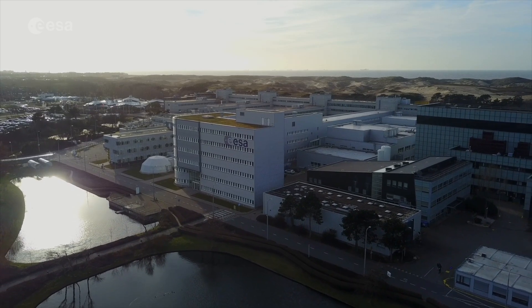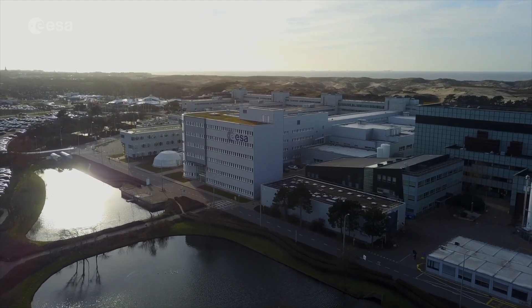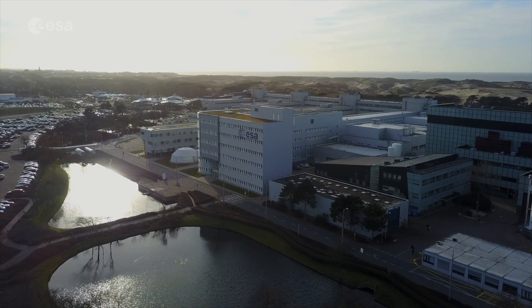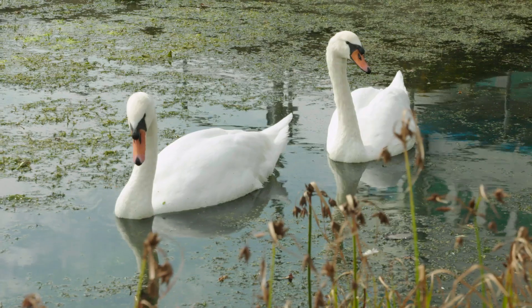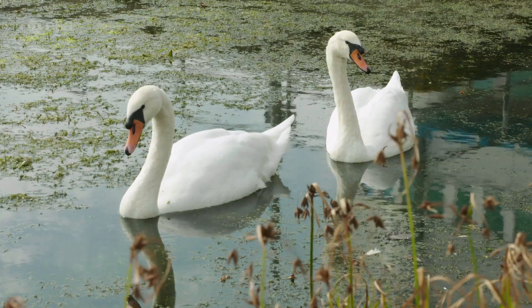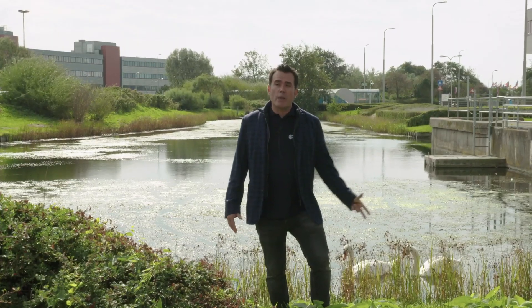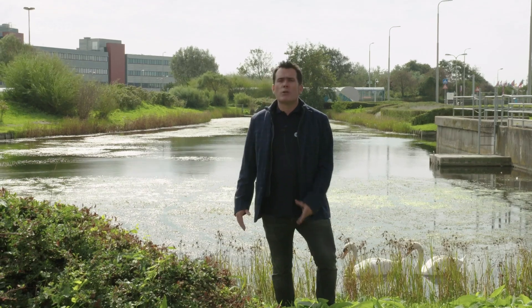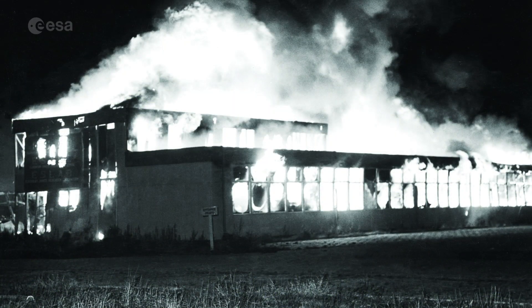ESTEC is run as cleanly as possible using renewable electricity sources and green gas. Water is recycled to keep the site going. As you can see, it's a haven for wildlife and these ponds help with that. The ponds weren't originally dug for that purpose though — they're actually to make sure the site has plenty of water if the ESTEC Fire Brigade ever needs to fight a fire, because there was a fire here back in 1966 when they were building the site, which pretty much cleared the entire complex.